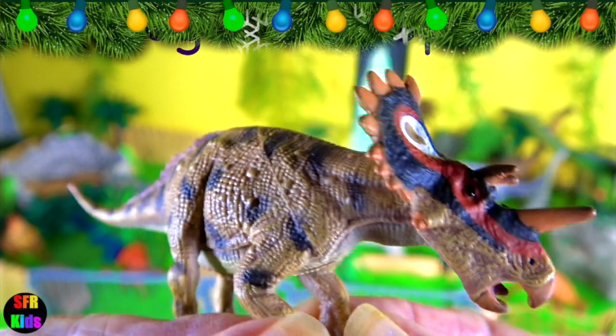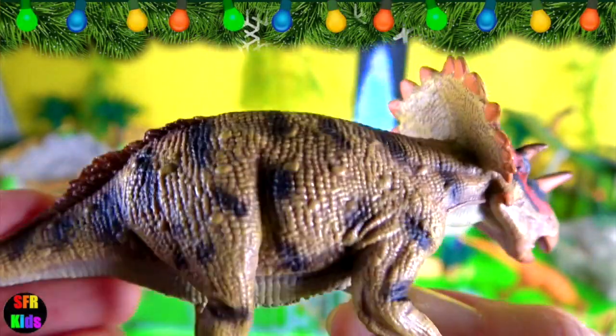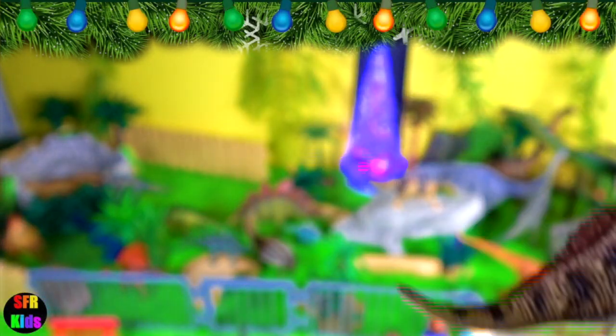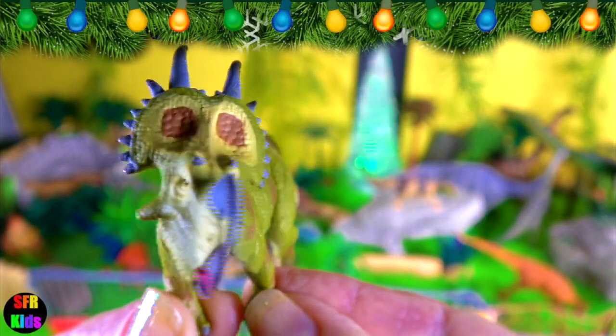This ceratopsid dinosaur is a genus of herbivorous ceratopsid that lived during the late Cretaceous period. It is closely related to Triceratops. It was named for its plated frill, which is described as looking somewhat like a crown.